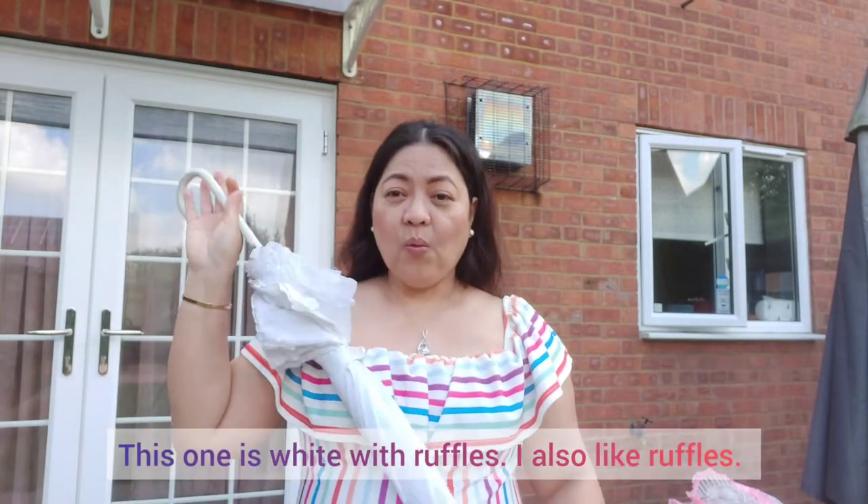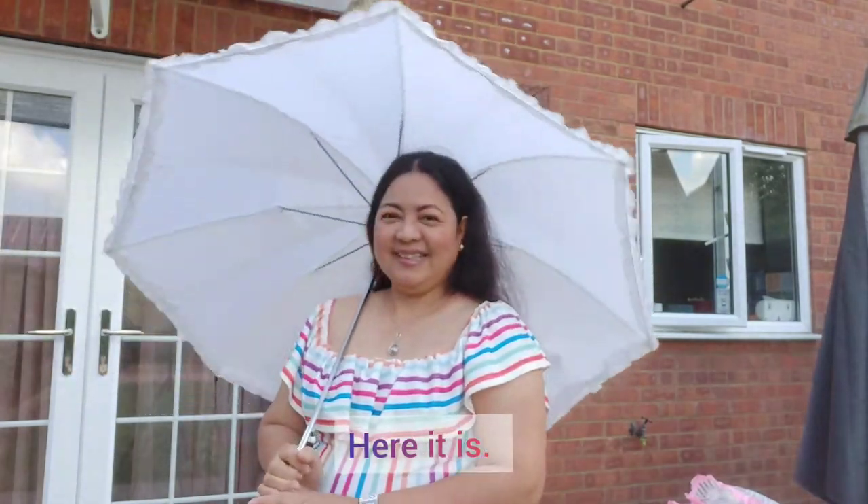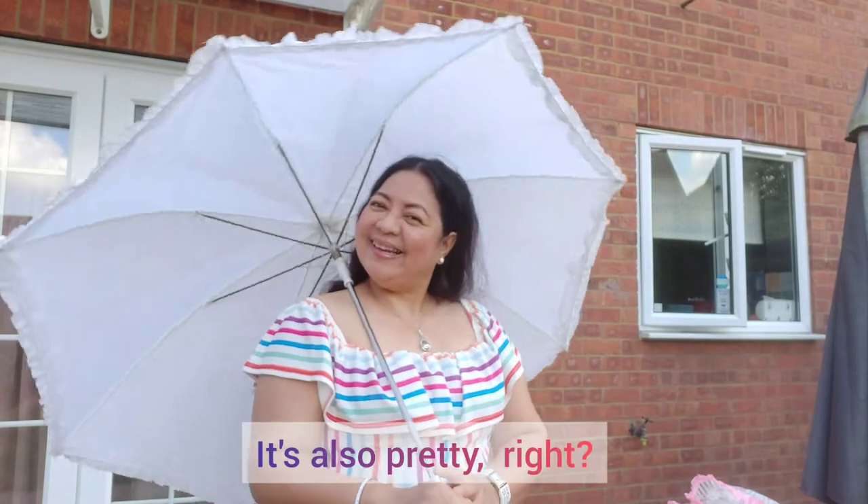Ito ay white na may ruffles. Mahilig din ako sa may ruffles. Maganda rin, diba?